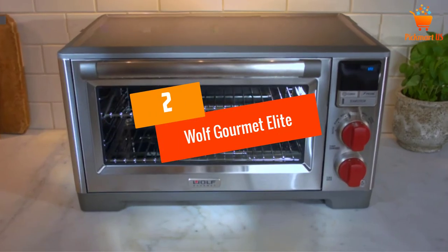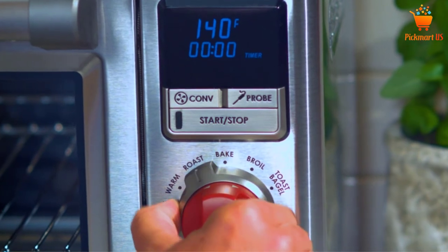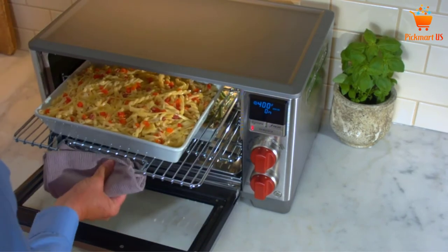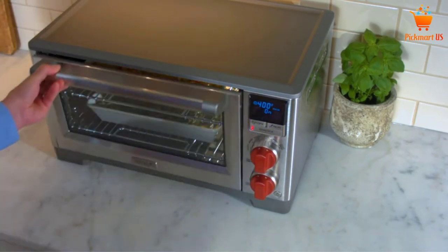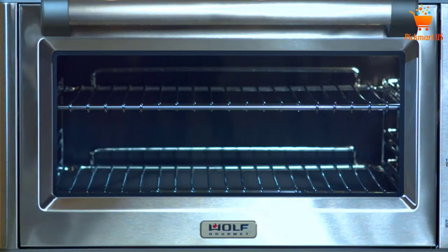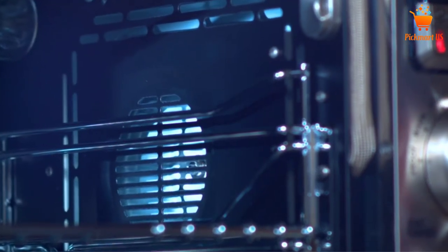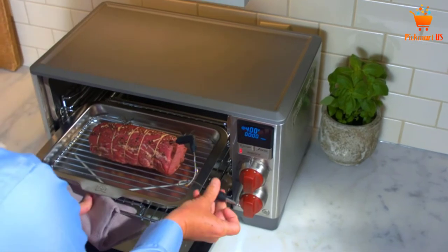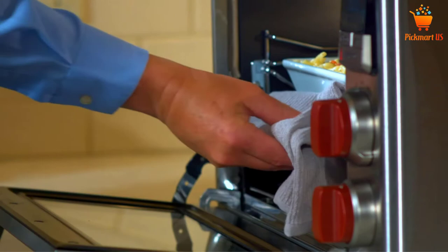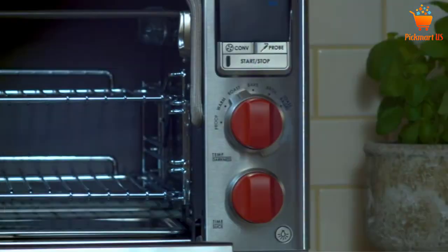At Number 2: Wolf Gourmet Elite Digital Countertop Convection Toaster Oven. The reason why this countertop oven is one of the best convection microwave ovens is that it can cook almost any food recipes. This unit is capable of broiling, baking, roasting, toasting, and heating up your food — all done efficiently and to save energy. Its working operation uses exceptional perimeter convection that consistently surrounds food with circulating heat, saving cooking time significantly. There is an integrated temperature probe which allows you to know when your food is being roasted to perfection.